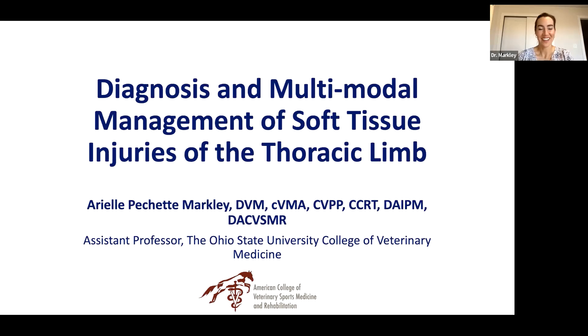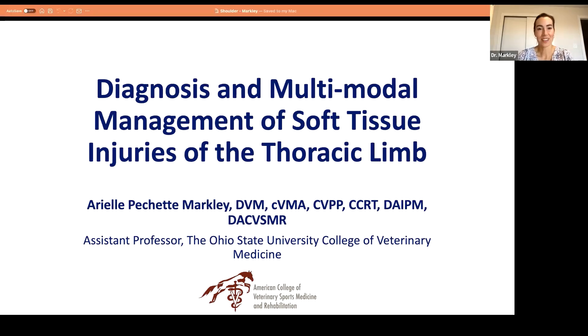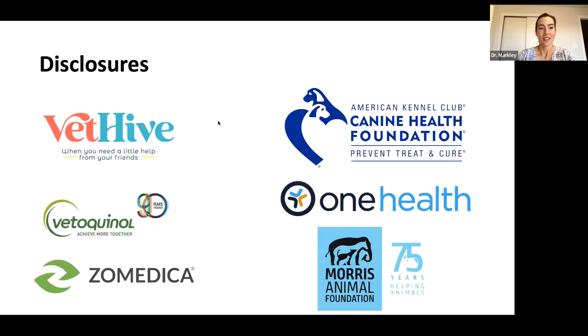Thank you for having me. Thanks everybody for joining us tonight. I'll be talking about diagnosis and multimodal management of soft tissue injuries of the thoracic limb. Just a few disclosures: some of the companies I do consulting work for, this talk is sponsored by Zomedica, and some companies I have research funding through.